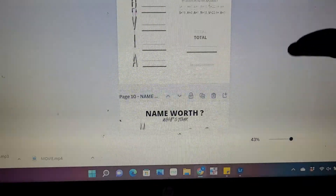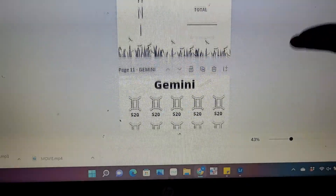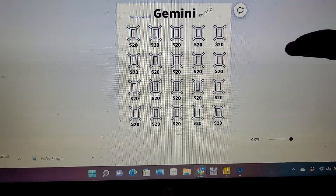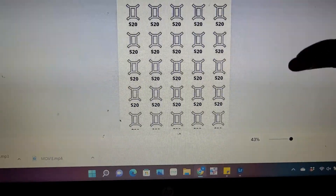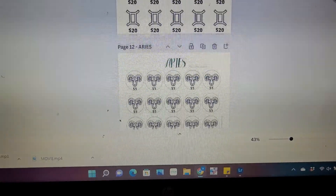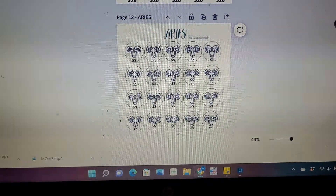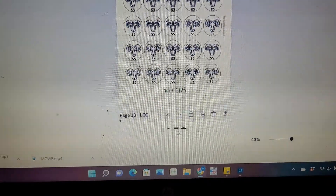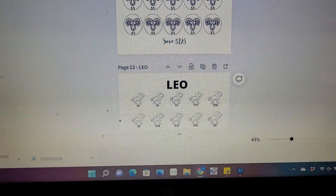I think I've already showed you guys the majority of these, but here's Gemini — you're going to save $500. We have Aries, save $125. And Leo, you'll be saving $250.